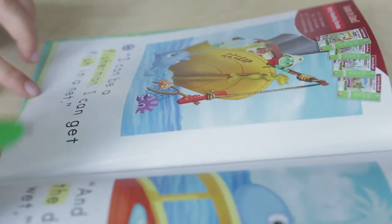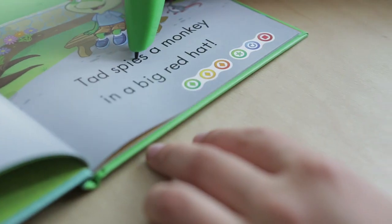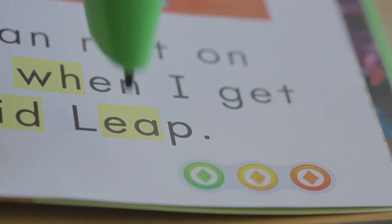It's very accessible. The children immediately know that they can be successful with it and they can do it independently, but they can also share what they found out. We've noticed, when asking the children, that they've picked up and understood a lot of what they're reading.